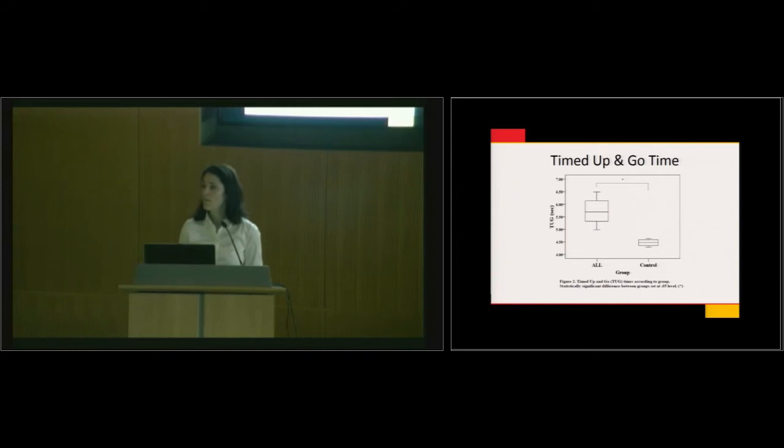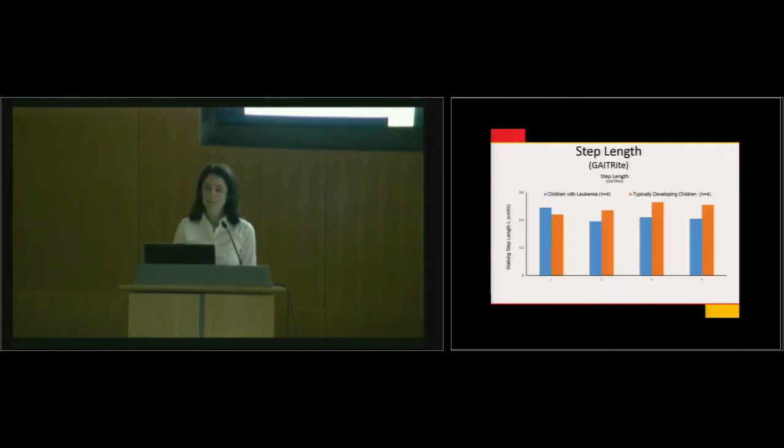You may ask yourself: what difference do a few seconds make clinically or in the community? Remember high school — getting from one class to another in five minutes, going to the bathroom, going to your locker, talking to friends. A few seconds in walking and going up and down stairs makes a big difference in someone's social life during high school and middle school years.